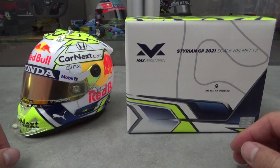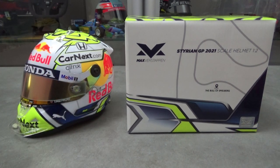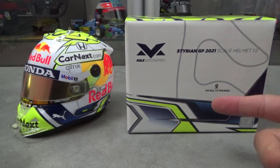Hello again and welcome to another review video. I have here a half scale mini replica of the Schuberth SF3 helmet that Dutchman Max Verstappen used at the 2021 Styrian Grand Prix and also at the Austrian Grand Prix, which was run a week later at the same track.